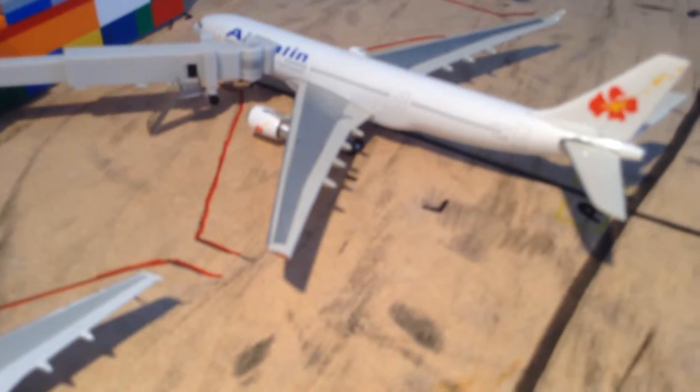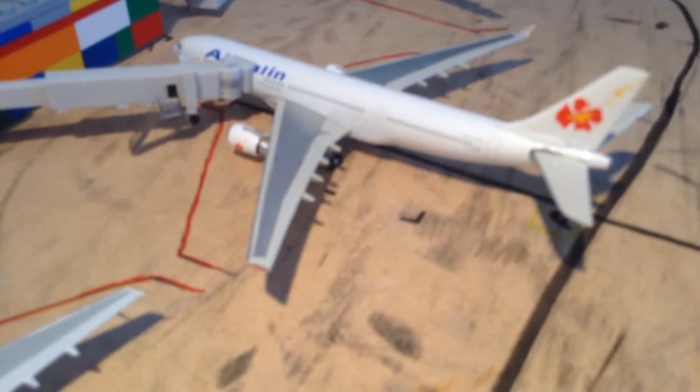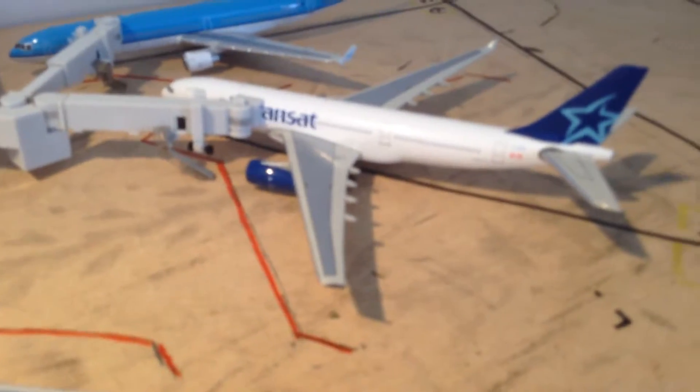Air Calais A330 — that one is going to LAX and then on to New Caledonia. Here we got an Air Transat A333 — that one is going to Lisbon, Portugal.